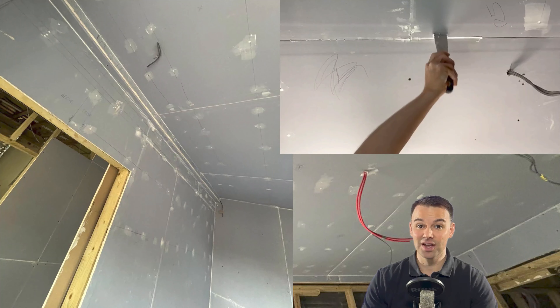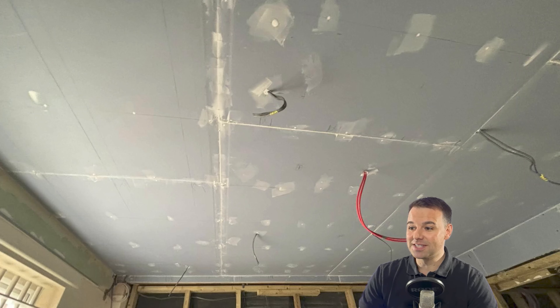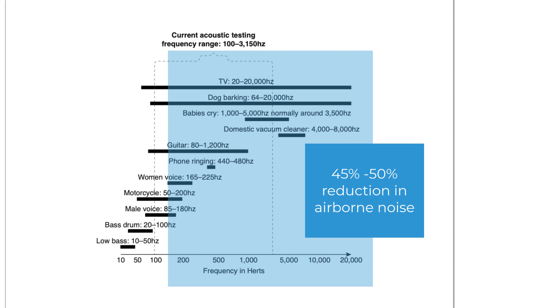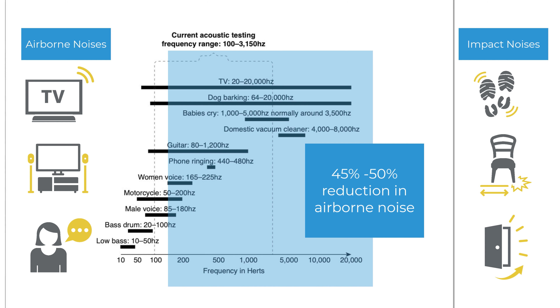Ensure you have a 4mm gap off all the flanking walls and any bulkheads. There needs to be a bit of movement when installing both layers of board. Seal that 4mm gap with acoustic sealant. On the first layer of board, seal all the way around the perimeter, seal all screw heads, and seal all joins between boards. We don't often seal the screw heads on the second layer because our plastering team complains that sealant gets caught in their trowel and wrecks their plastering.